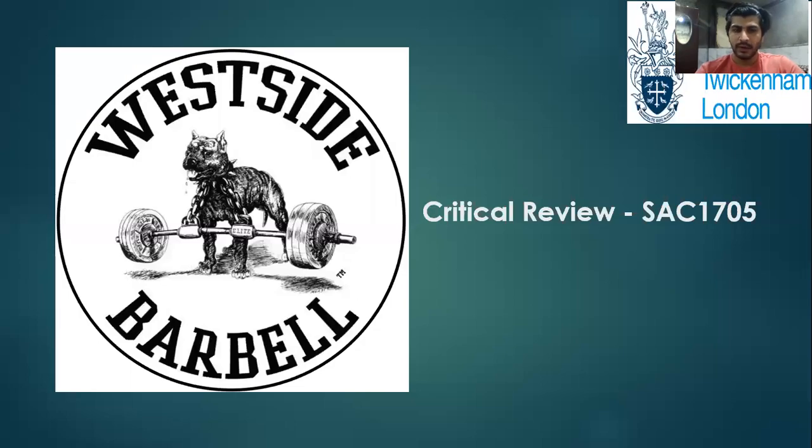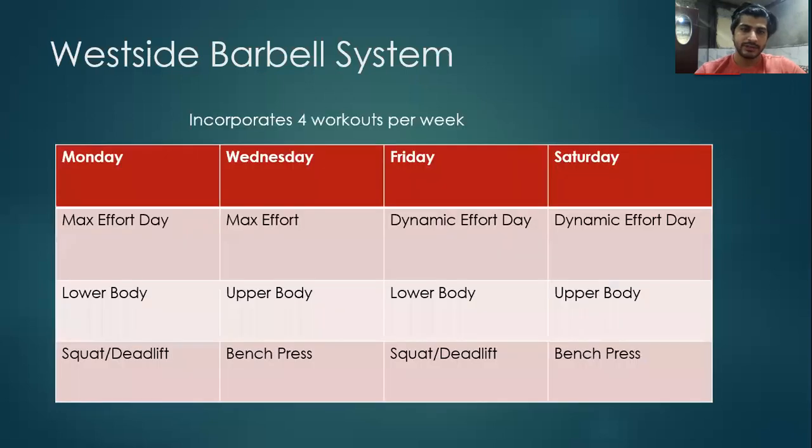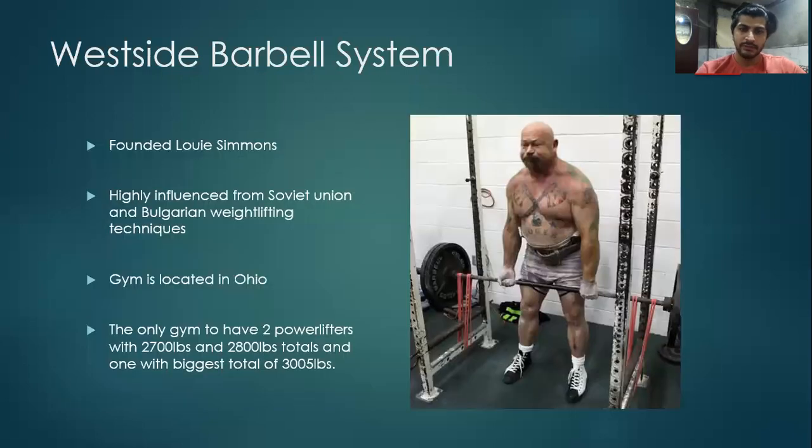Hi guys, welcome to my critical presentation for Westside Barbell System. Westside Barbell System is a brainchild of powerlifter and strength coach Louis Simmons.